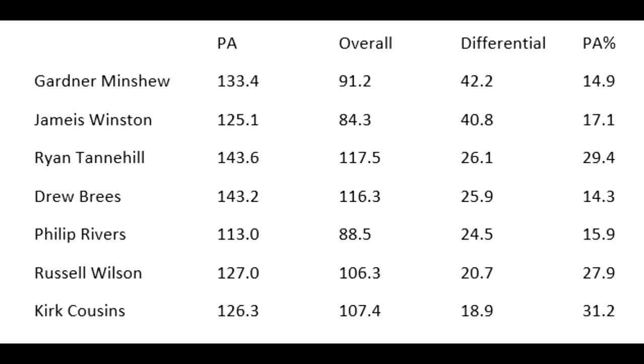On the screen are the top seven players in terms of differential between their passer rating for play action compared to their overall passer rating. To be eligible for this list, a player had to be top 10 in play-action passer rating overall, because I didn't want to include someone who's just bad at throwing in general and happens to be decent on play action.